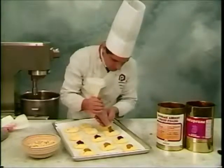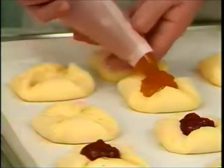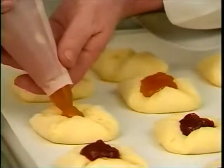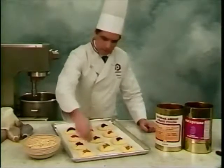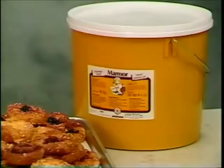All Petits France jams and fillings — Super Palm, raspberry marmalade, raspberry jam with seeds, Patifrun, and apricot jam — can be used for Danish.